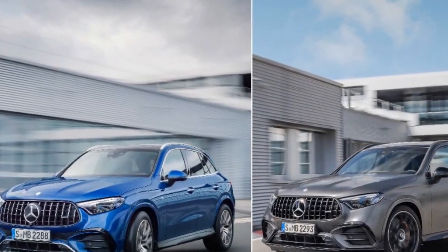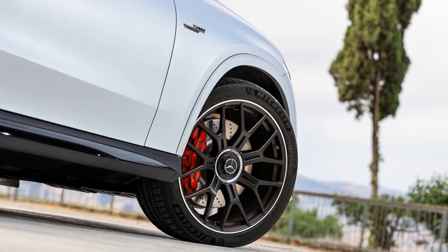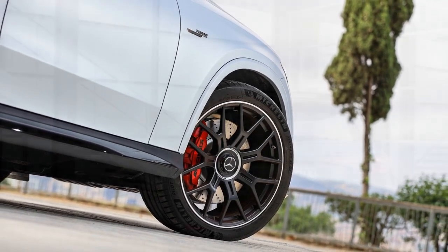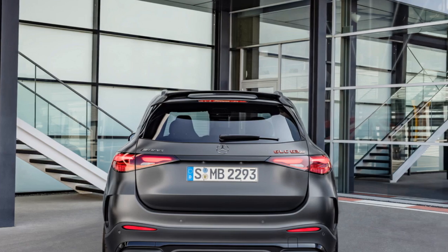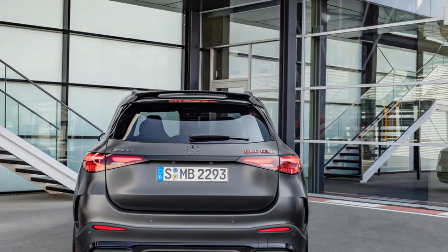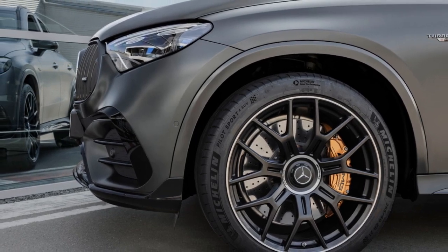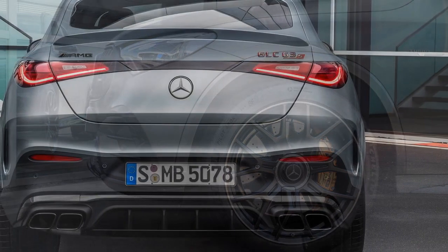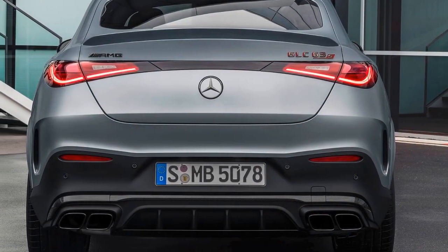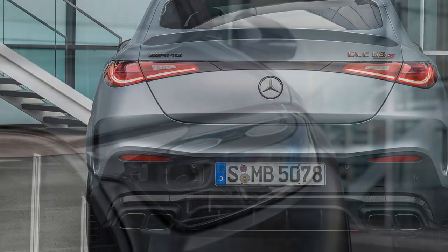Fourth, higher maintenance costs: high-performance vehicles typically come with higher maintenance and repair costs, which can add up over time. Fifth, environmental impact: the powerful engine and relatively lower fuel efficiency may result in a larger carbon footprint, which might not align with eco-conscious consumers. Sixth, city driving challenges: while the GLC 63 S offers great power, it may not be as practical for city driving due to its size, making parking and maneuvering more challenging.